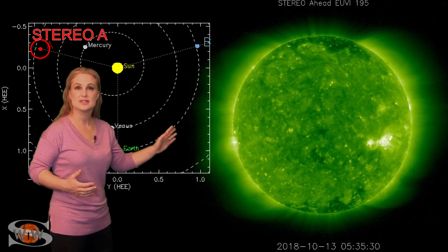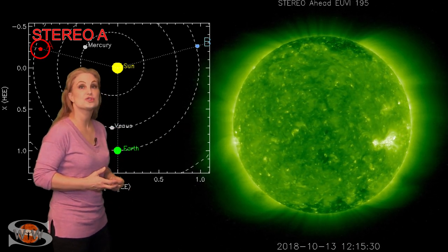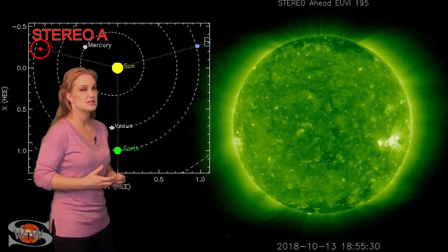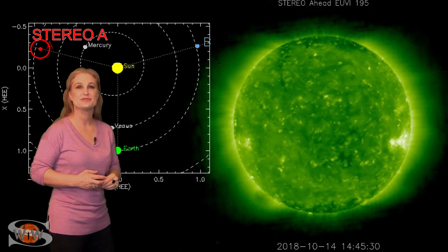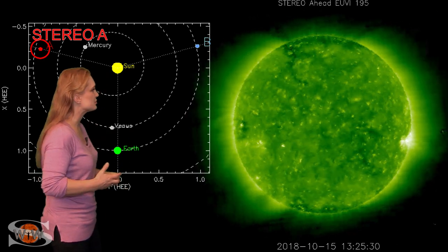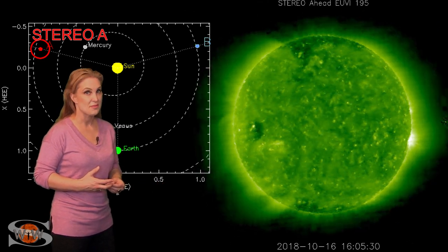We're hoping this will continue and keep radio propagation in a marginal range for everybody responding to Hurricane Michael and the devastation there. We also see a few eruptions on the sun's east limb from Stereo's view, associated with the coronal hole. There's some activity there — we're not exactly sure what's going on, so we're watching to see if it has sputtered out or if something might be brewing on the backside.